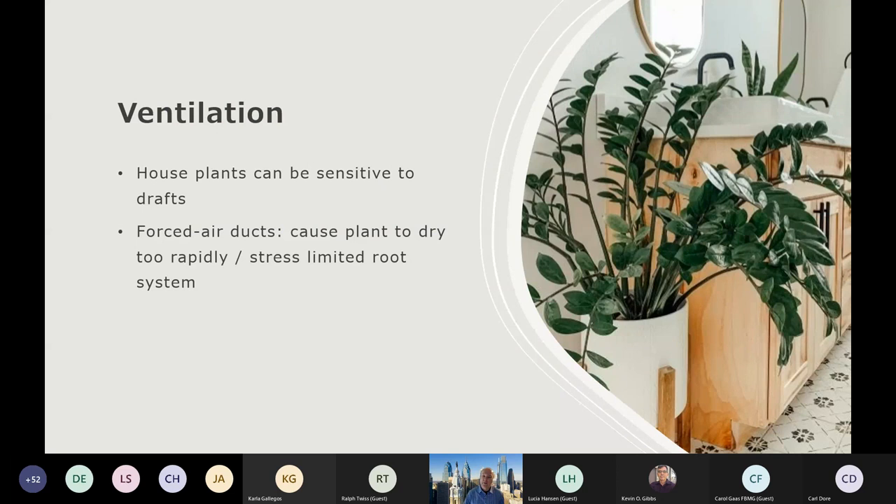Ventilation ties in somewhat with humidity. Houseplants can be sensitive to drafts. If you bring a plant in and set it in your entryway where that door opens and closes and creates drafts, and the plant doesn't like that situation, you'll see some discolored foliage and foliage drop. We also have to deal with placement near heating and air conditioning vents year-round. Be aware of those overhead air ducts. You probably don't want to set the plant right in line where that dry air is coming out, because it could cause the plant to dry out too rapidly, stressing the root system since there's only a certain amount of soil and roots.